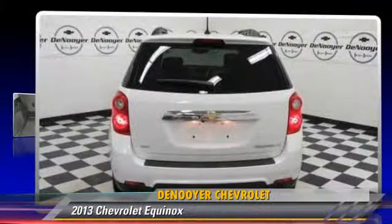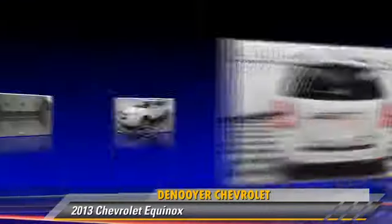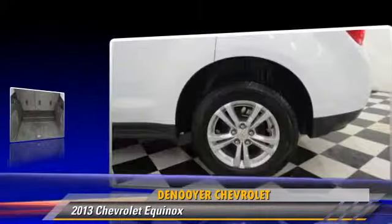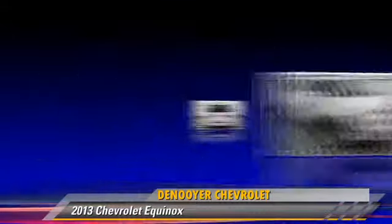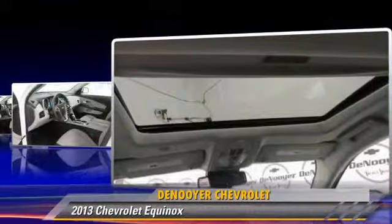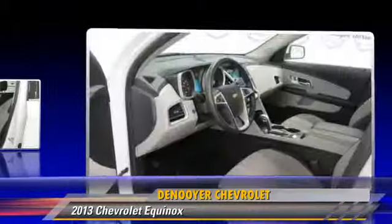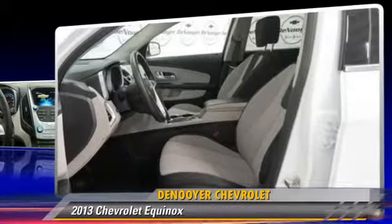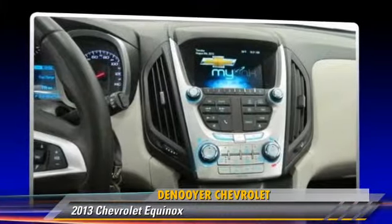The 2013 Chevrolet Equinox, powered by a 2.0-liter 4-cylinder engine with an automatic transmission. This vehicle, with fewer than 20,000 miles on the odometer, is well equipped. This Chevrolet features heated power mirrors, premium sound, and all-wheel drive.